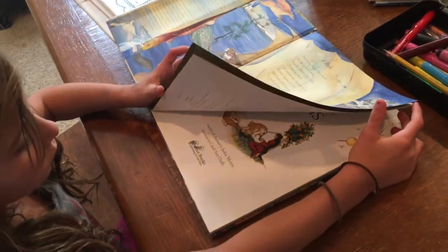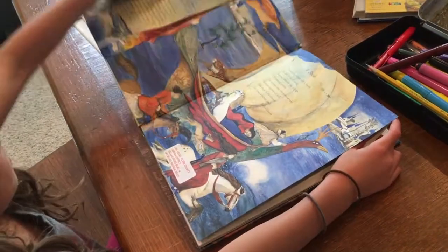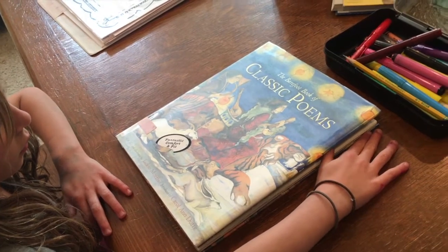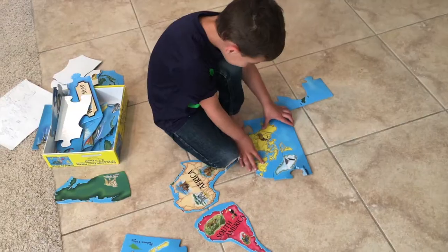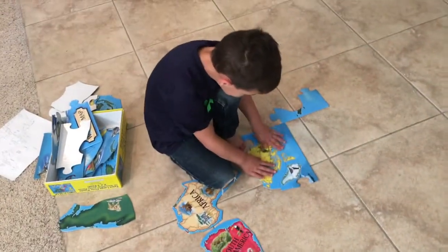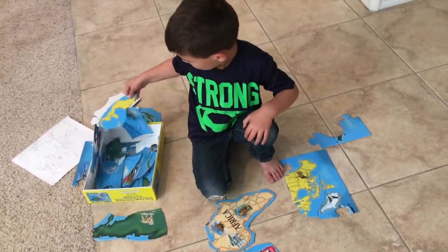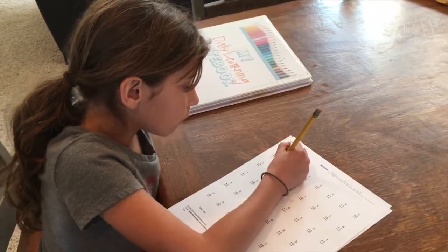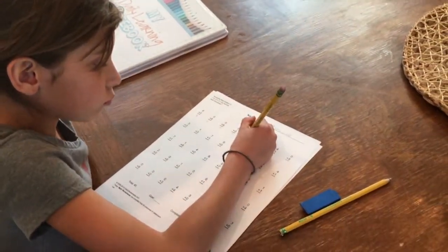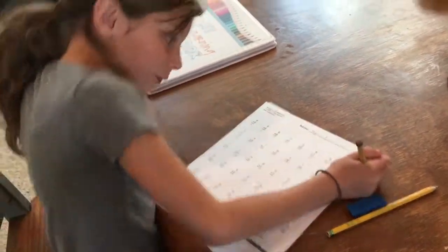Now we're back inside and Kaylee is looking through the poetry book that we have — classic poems — finding two poems that we're going to read together. Nathan is now working on his puzzle. We're actually getting some geography in because he's putting together a world puzzle. We finished our basket time and now Kaylee has moved on to her math sheets. We're in a review phase right now, so she's just doing math sheet reviews.